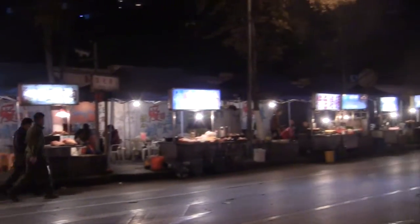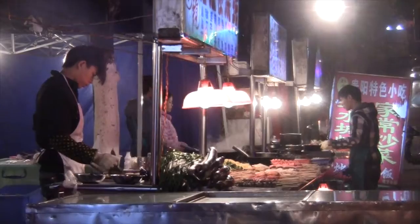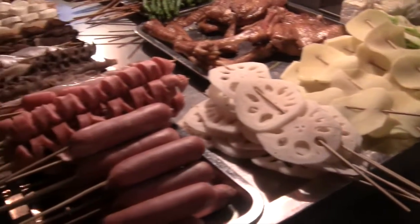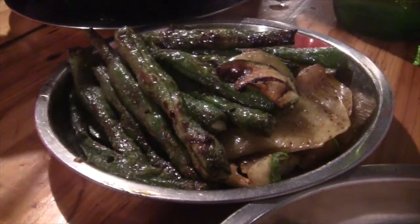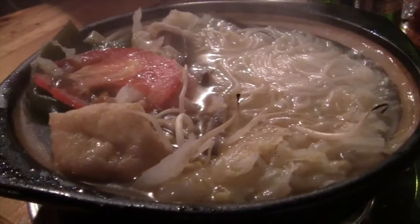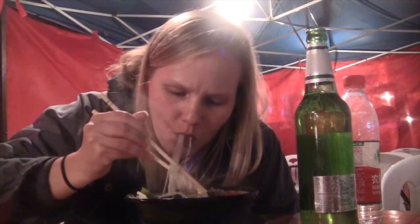Finish up as all good days exploring a Chinese city should end — with some street food. Peruse the various carts and order up a bunch of stuff on sticks: some green beans, grilled eggplant, and a hot bowl of noodles, alongside a somewhat cold beer. What more could you ask for?